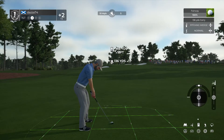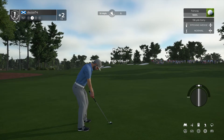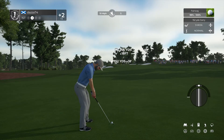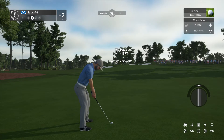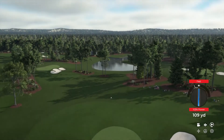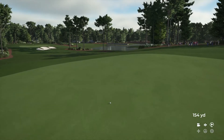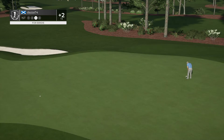Setting this one up 145 yards away. Come on ball, have a sit. Nice — ended up all right there. And this one is for the birdie.